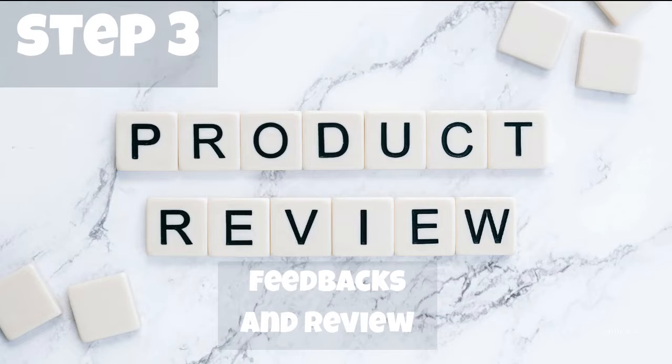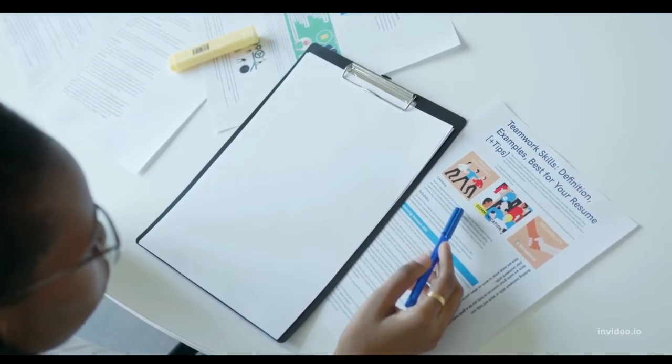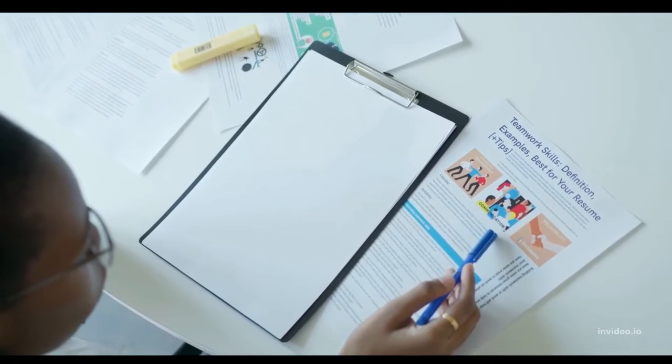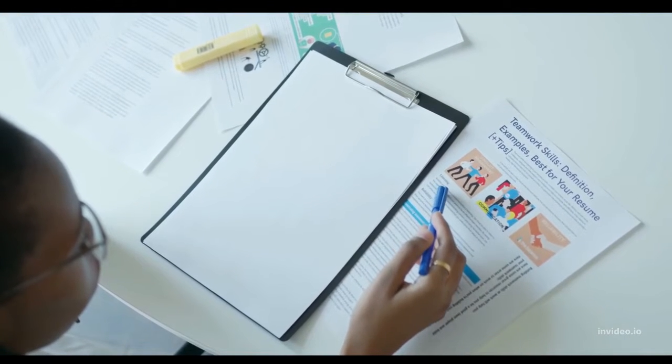When searching for a specific pair of shoes online, scroll down to seek for product comments and reviews. Customers who have previously purchased these shoes may be able to offer useful information regarding how the shoes fit. Avoid purchasing shoes that have gotten multiple negative evaluations.